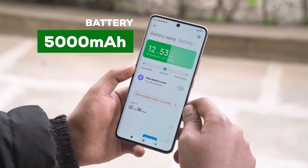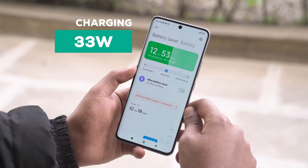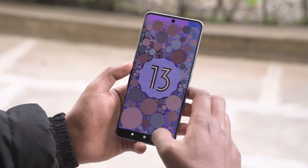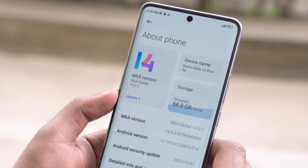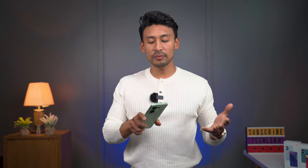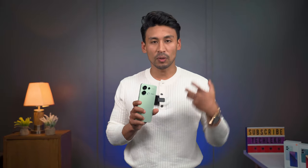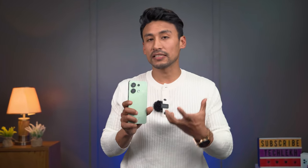The battery is a 5000mAh battery with 33W fast charging. It ships with Android 13 and MIUI 14, out of the box, and will receive the HyperOS update. Overall, there is a massive jump from the Redmi Note 12 to the Note 13, especially in the camera department — this is purely a camera upgrade.